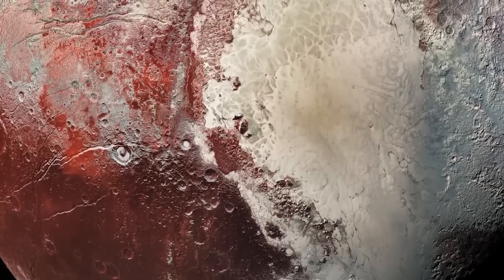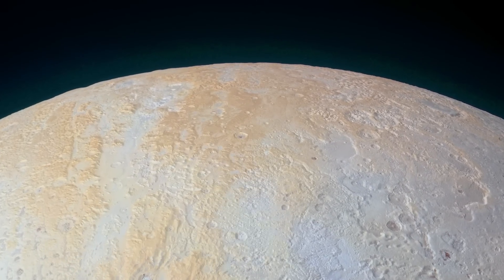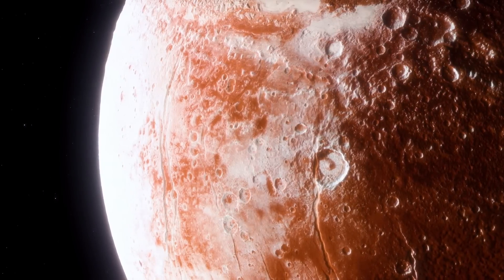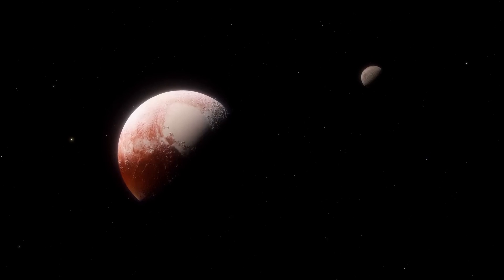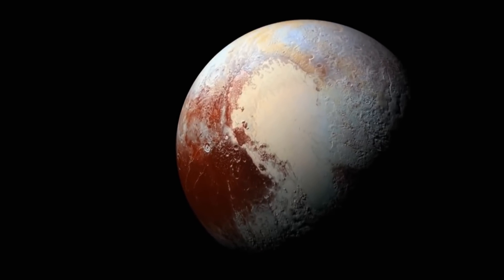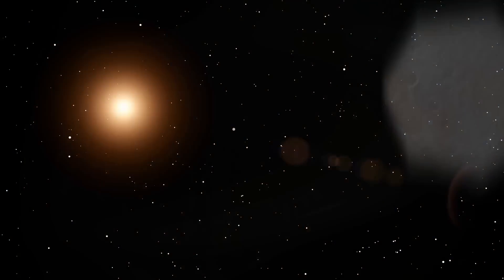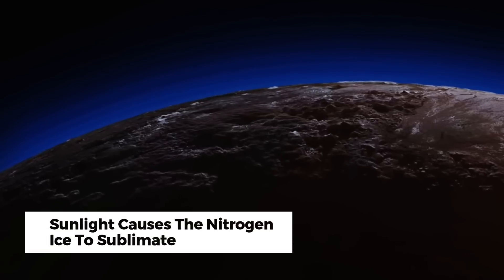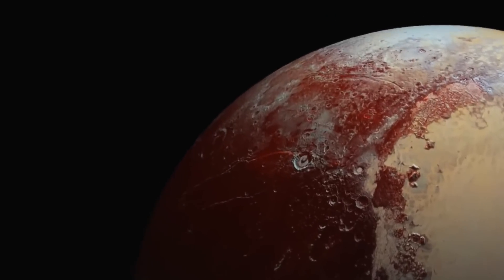Venturing northward, we transition from the enigmatic macula to the vast valley of Lowell Regio, which encircles Pluto's North Pole. Due to the pronounced tilt of Pluto's rotational axis relative to its orbital plane, this area is the most luminous on the celestial body. Intriguingly, Pluto orbits with its North Pole perpetually facing the Sun. This unique orientation might explain why Pluto's atmospheric density has surged threefold over the past three decades, even as it drifts further from the Sun. The prevailing theory suggests that sunlight causes the nitrogen ice to sublimate, accumulating at the pole and contributing to Pluto's atmospheric composition.